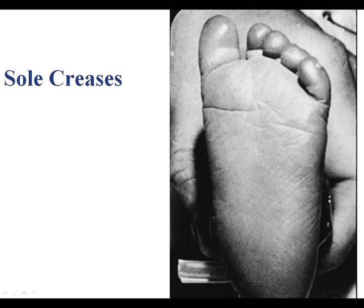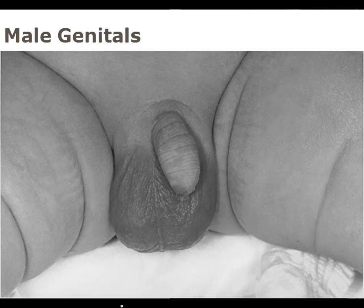For male genitals, you're looking for rugae and whether both testes are descended. You would actually palpate the scrotum to detect both testes. If they are descended, there is good rugae, and the testes are pendulous, you would give that baby a 4 on that scale.